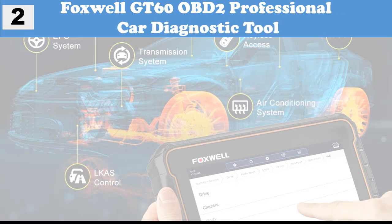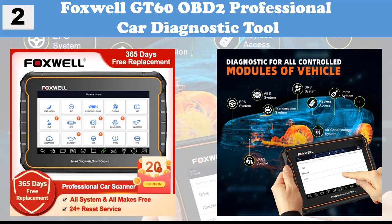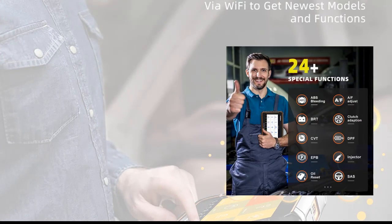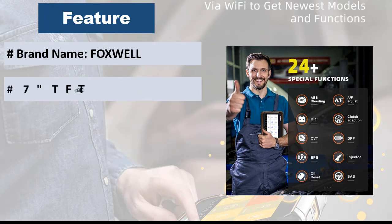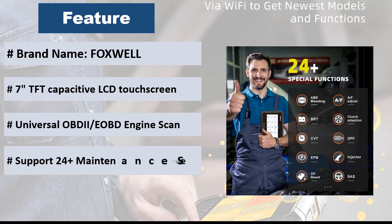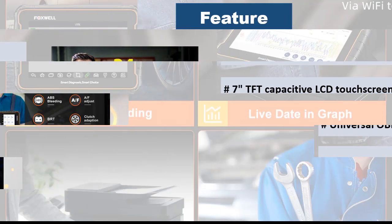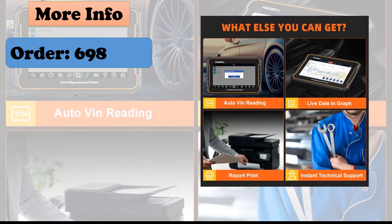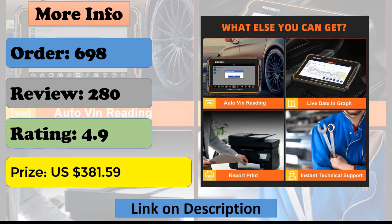At Number 2: Foxwell GT60 OBD2 Professional Car Diagnostic Tool. For automotive comprehensive diagnostics and fast problem location, the Foxwell GT60 allows you to do diagnostics on all electronic systems of your vehicle, such as ABS, SRS, transmission, EPS, keyless access, LKAS control, air conditioning system, etc. By reading codes, freeze frame, and real-time live data, you can locate your vehicle problem in a few minutes. Great compatibility for all car makes, with multiple graphing live data for a superior user experience.